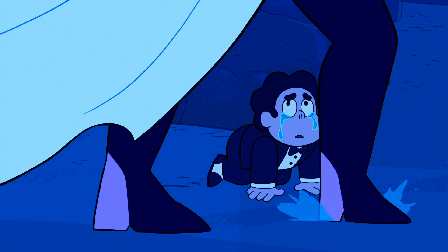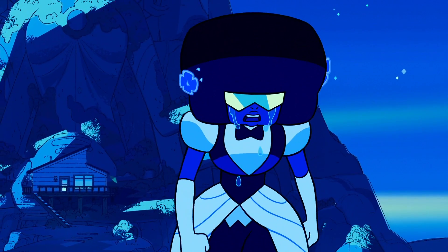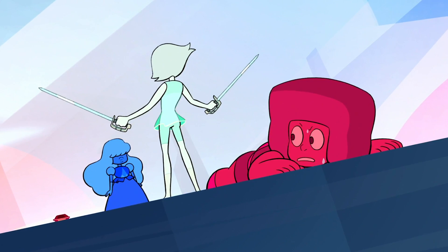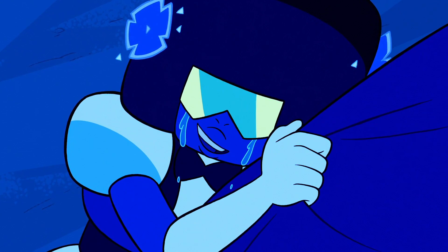Garnet faces her fears and confronts Blue Diamond head-on as her rendition of "Stronger Than You" rocks on. Garnet's fear of Blue Diamond and Steven's dream sequence set up this moment, giving us payoff and growth for the number one fusion. Blue Diamond manages to recognize Ruby and Sapphire as the gems who disrupted her court thousands of years ago, likely because their fusion cost Homeworld a chance to end the rebellion.